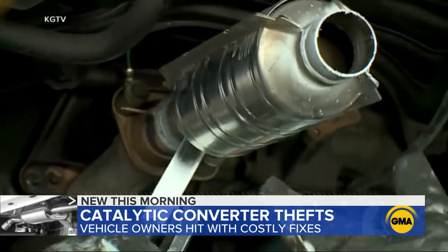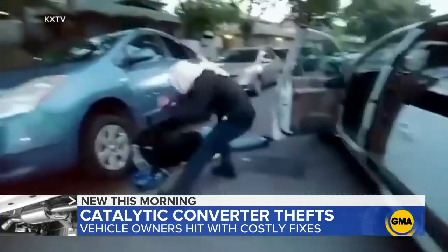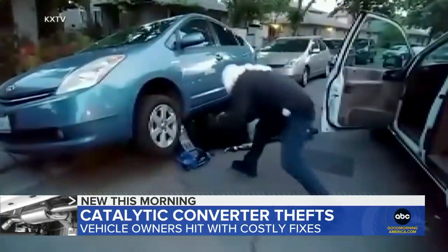It's a matter of minutes to remove the catalytic converter. That's easy money for them with low risk of getting caught, low risk of getting prosecuted. And in some cases, the thefts turn confrontational.